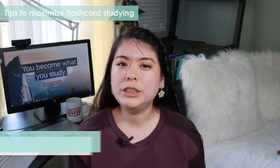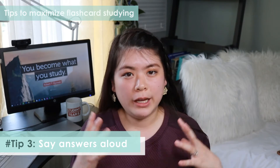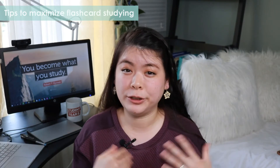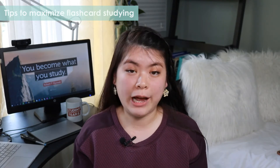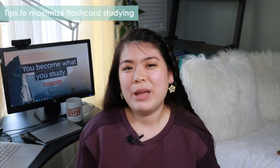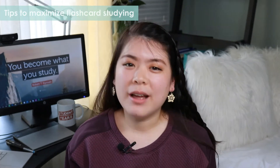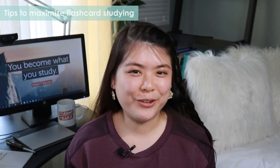Tip number three: say your answers out loud. It's one thing to just think it in your head — sometimes that misleads us into thinking we've mastered more than we have. But once you say it out loud, you may realize you actually need to study a little bit more. You don't have to say your answers to anyone in particular, just to yourself. It may feel a little awkward at first, but if I can sit in my room and talk to a camera, you can do it with your flashcards.